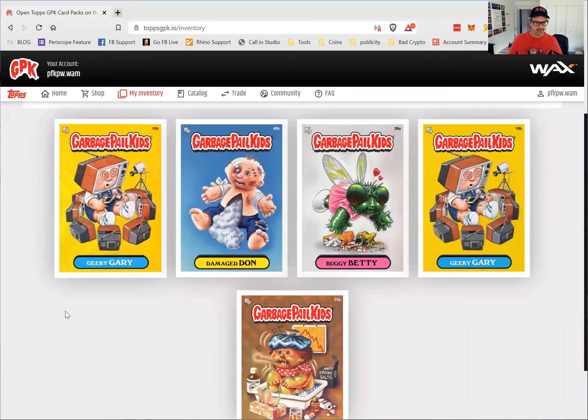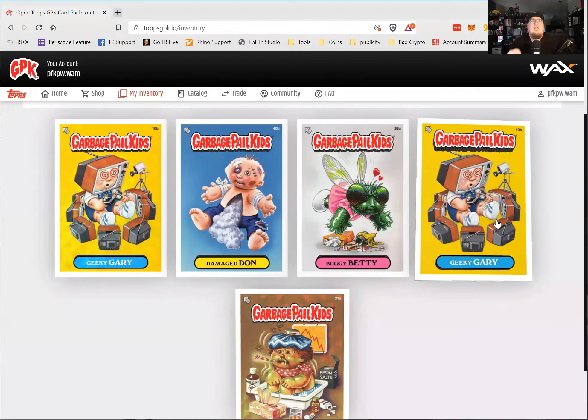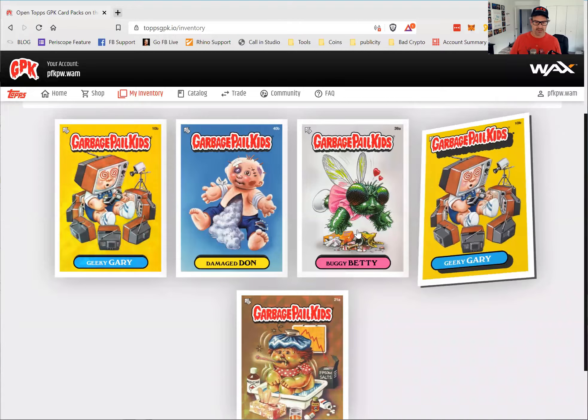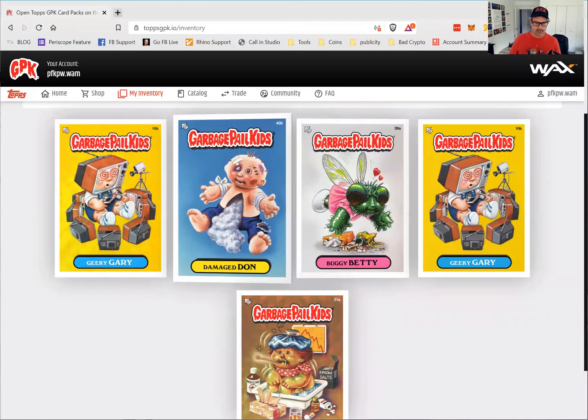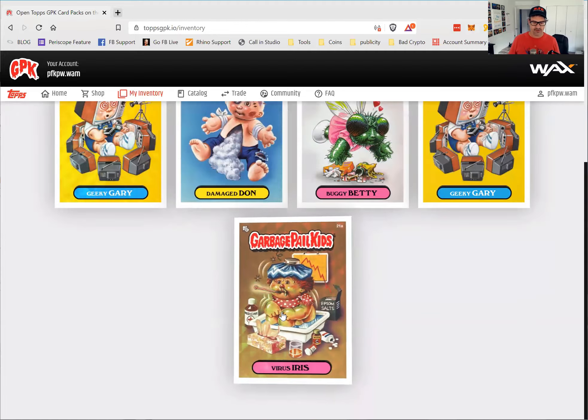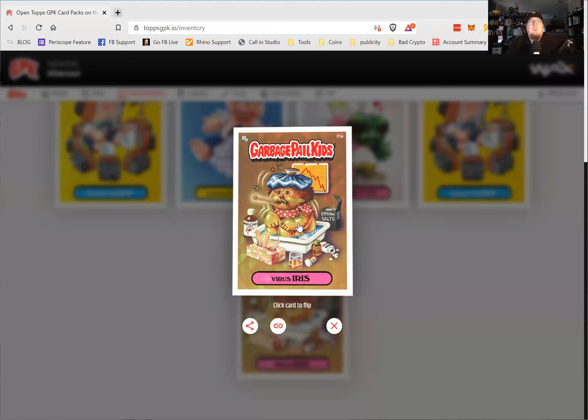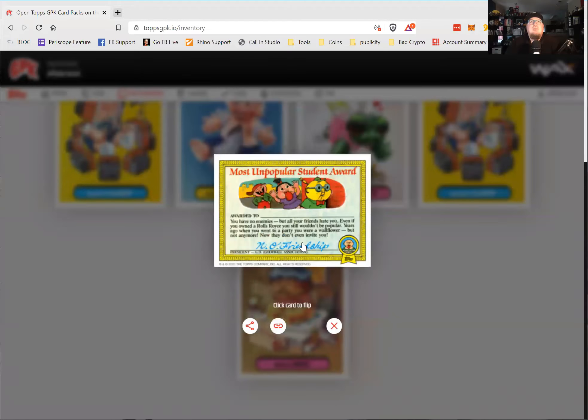I got a Geeky Gary Prism card — see how it's animated? And there's a regular Geeky Gary too. There's a Buggy Betty Normal, a Damaged one, and a Prism Virus Iris. Virus Iris has got the coronavirus. If you click the card, you can flip it.